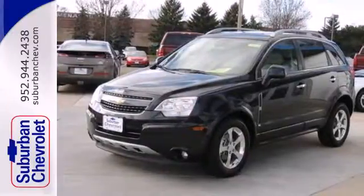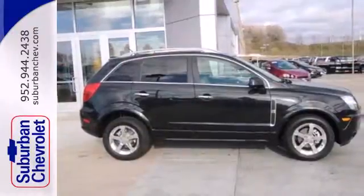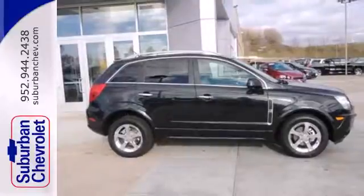Features include daytime running lights and satellite radio. It also has keyless entry, multiple airbags, and cruise control.